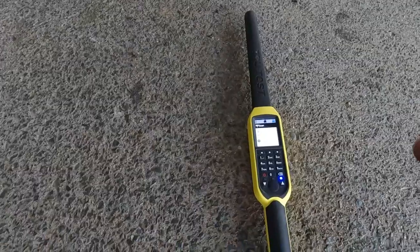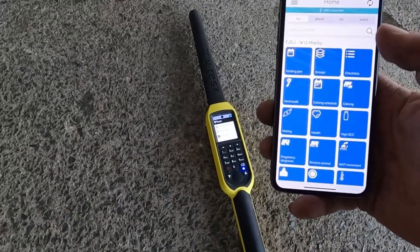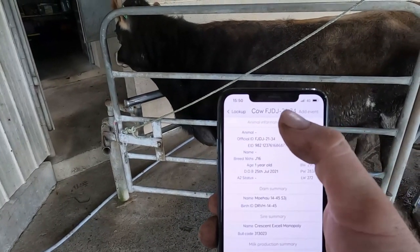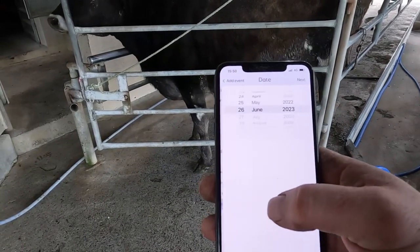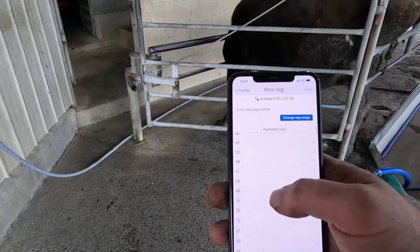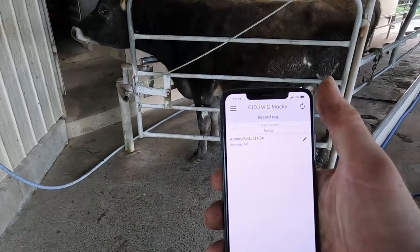I've Bluetooth connected the wand to my phone on Minder - you can see that little green bar, so the wand is connected. I'll go and scan the heifer and it should come up on my phone. It says 2134, which is correct - 21 is the year and it's heifer 34 of that year. Perfect. Add event, assign - tag animal, today's date, yes - that is the animal, yes. It's got a list of all the available tags - 143 is right there. Finish - boom, easy as that.